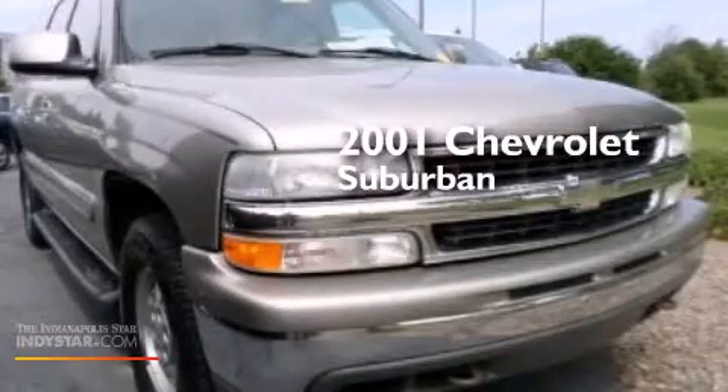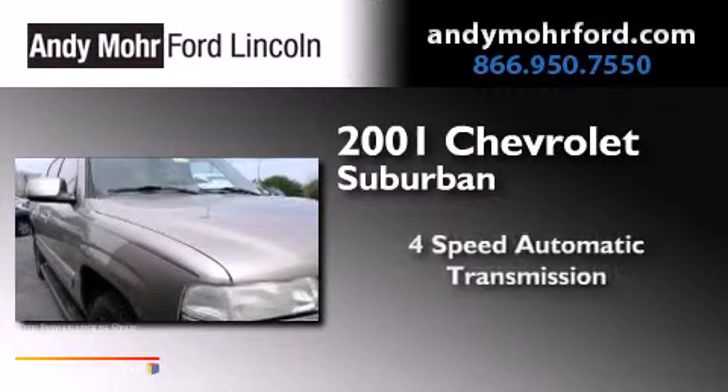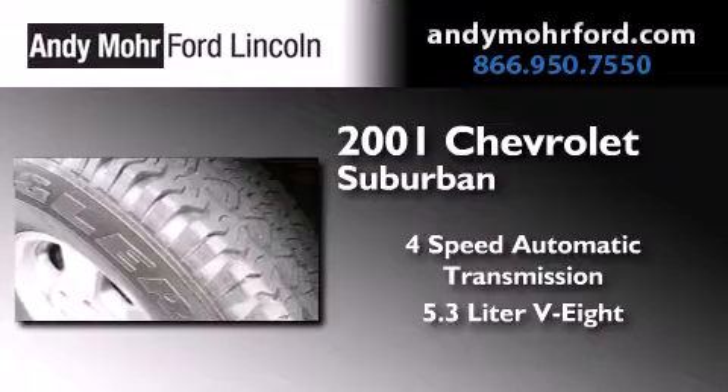This is a 2001 Chevrolet Suburban. This SUV has a 4-speed automatic transmission and a 5.3-liter V8.